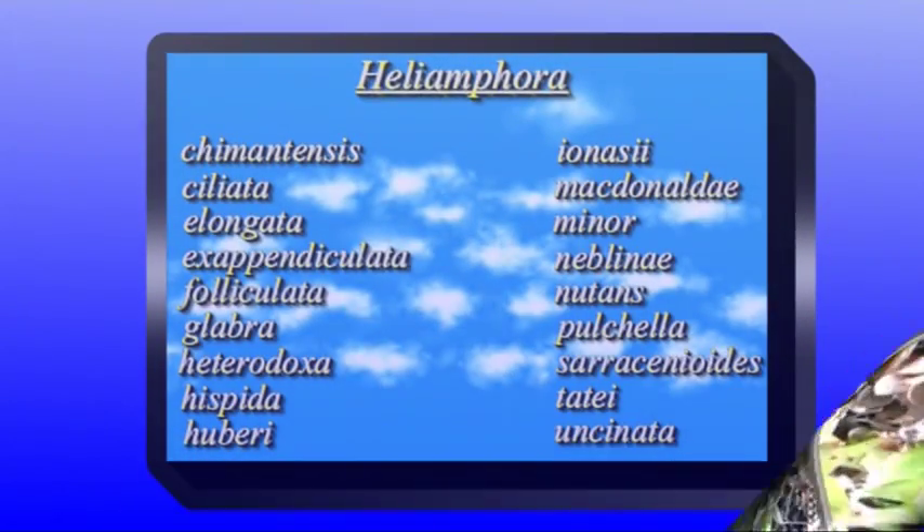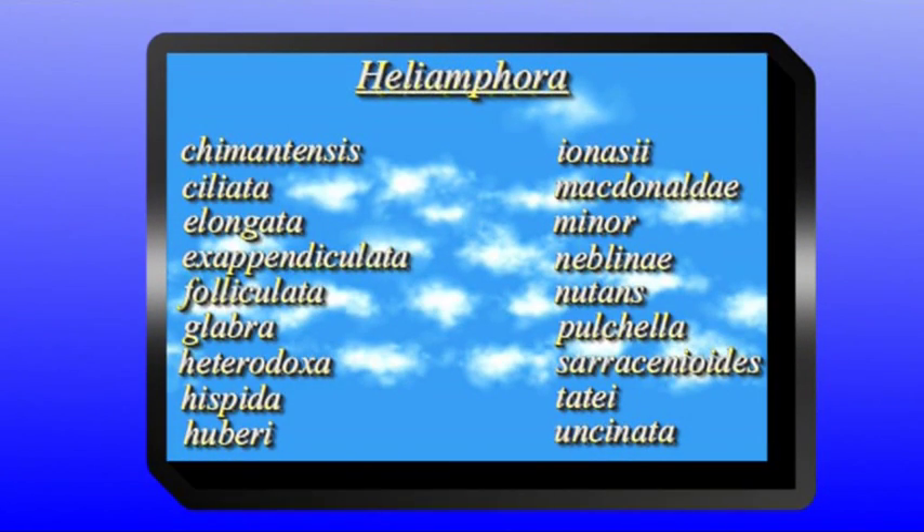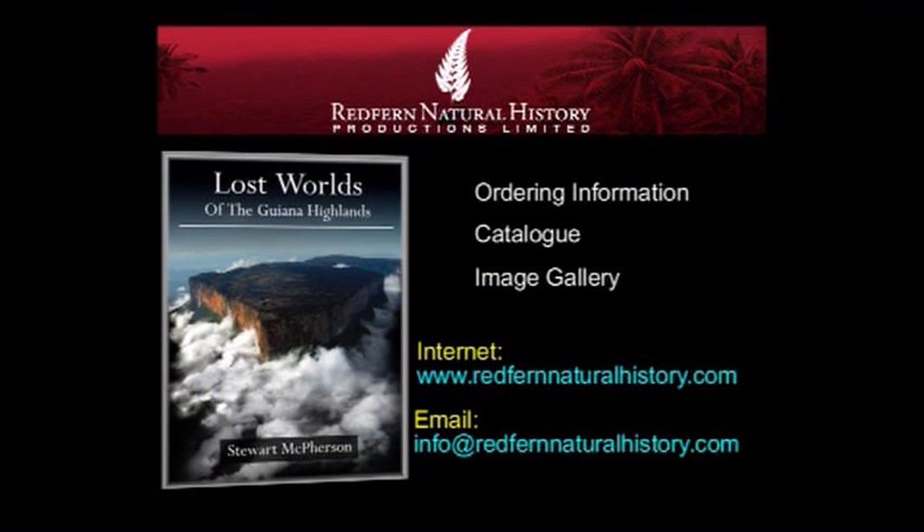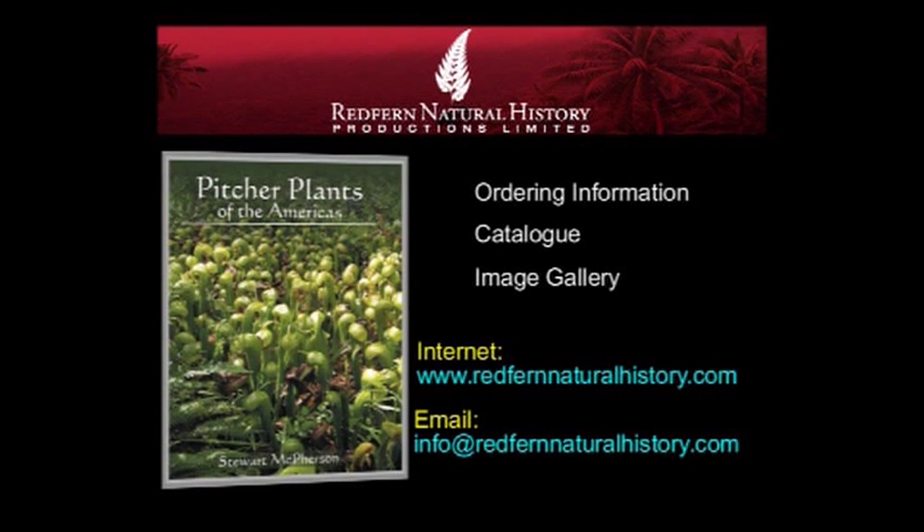At this point, our film has shown all 18 species of the genus Heliamphora published until the year 2010 in their natural habitat. For those of our audience who like to learn more about the Venezuelan Tepuis, we warmly recommend Lost Worlds of the Guiana Highlands, the first and only comprehensive study of the remarkable natural history and discovery of the Guiana Highlands. For those who like to read everything worth knowing on the fascinating pitcher plants, we suggest Pitcher Plants of the Americas, also written by Stuart McPherson.